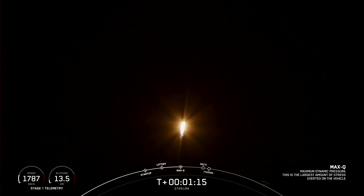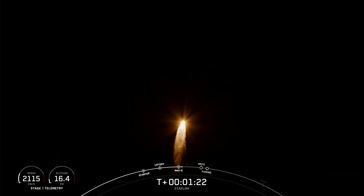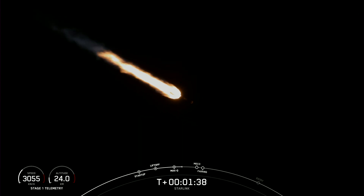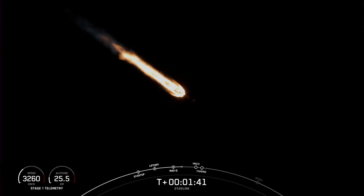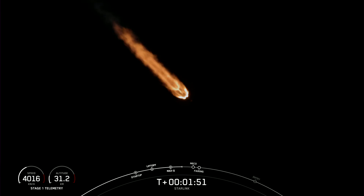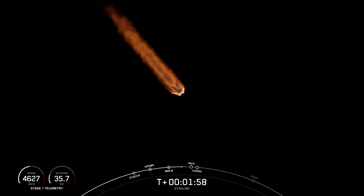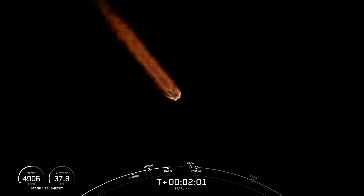That call-out is for max Q, which is the period of maximum dynamic pressure the rocket will feel during flight. We're about one minute away from several events happening back-to-back. The first is going to be MECO, or main engine cutoff, where all nine of the Merlin engines on the first stage shut down. Then we'll see stage separation, where the first and second stages separate from each other, followed by second engine start one, where we light the Merlin vacuum engine on the second stage for the first time. Then we'll have fairing separation, where the two fairing halves separate away from each other and fall back to Earth.